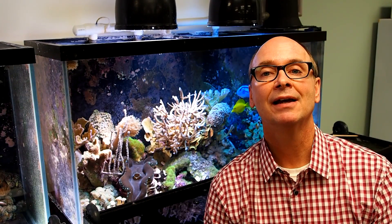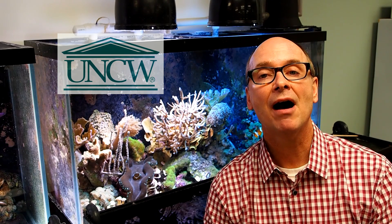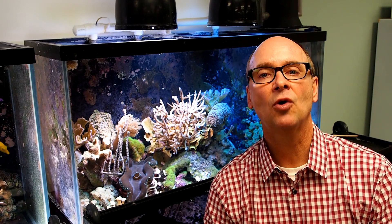Hi, I'm Joe Pollack, and I'm a professor of marine biology at the University of North Carolina, Wilmington. My research group studies the biology of sponges on coral reefs.